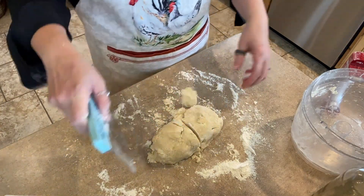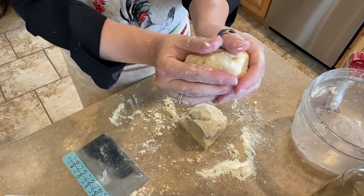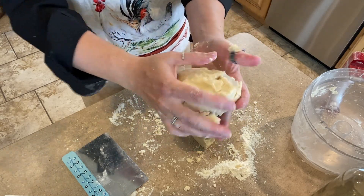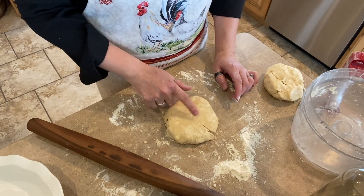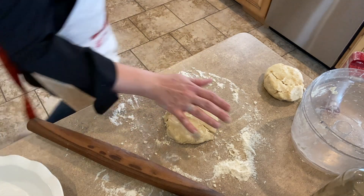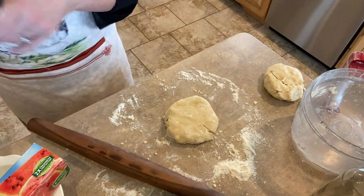So we'll cut that basically in half. We will just wrap this guy up into a nice little disc. Actually, I think we are supposed to let this rest in the fridge for a couple of minutes — yes, it needs to go into the fridge for 30 minutes. So we will wrap this up and we will make the custard while that is chilling.